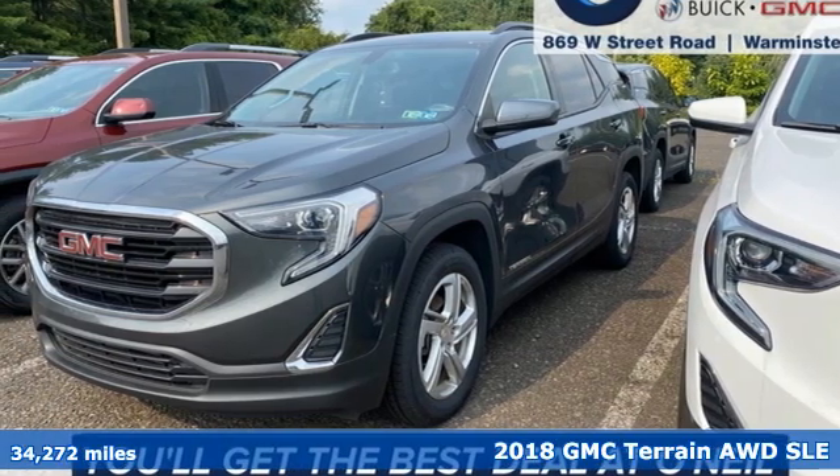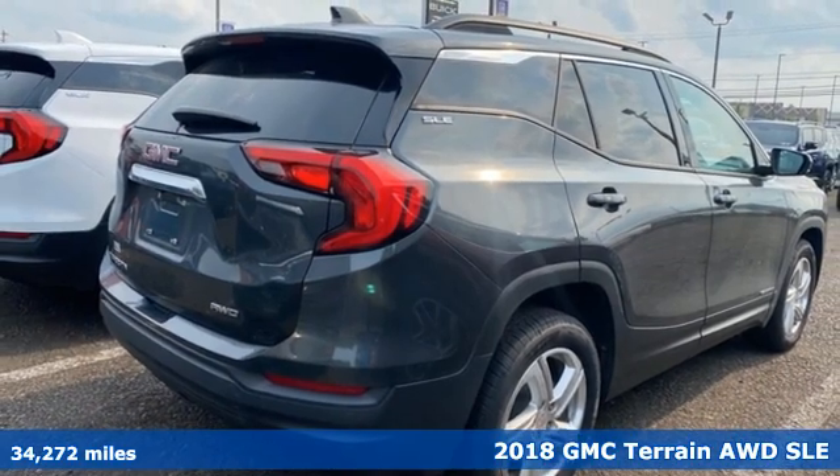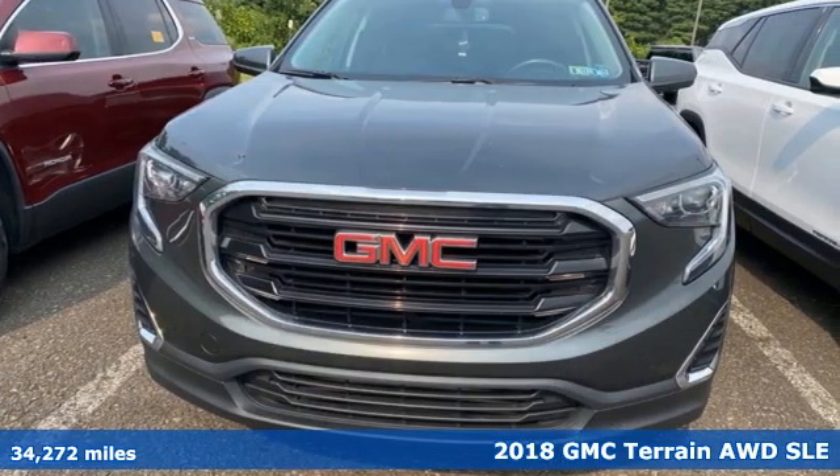Here's a 2018 GMC Terrain. This SUV will be the perfect fit for your family with power and efficiency and surprising cargo space.